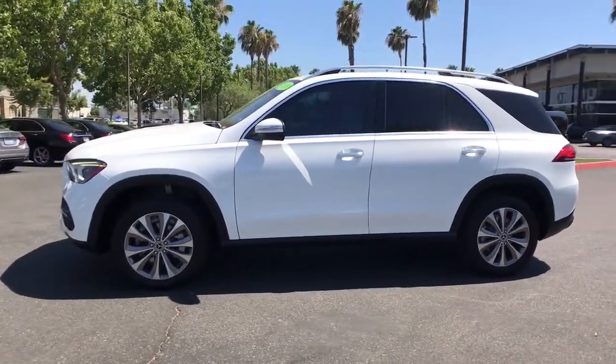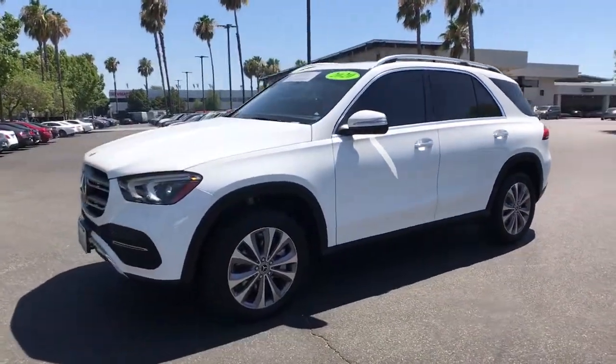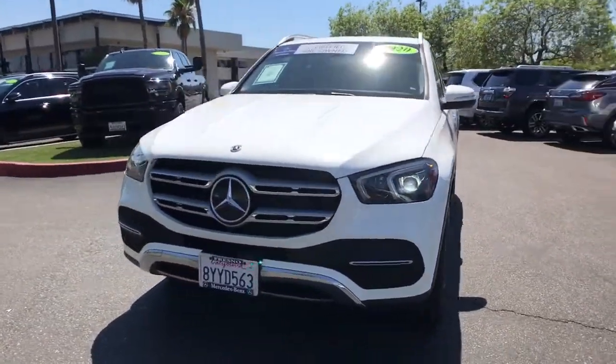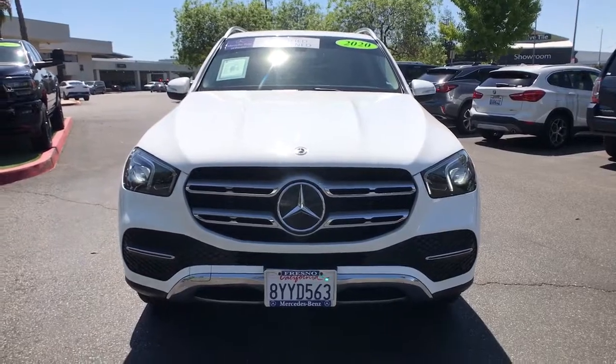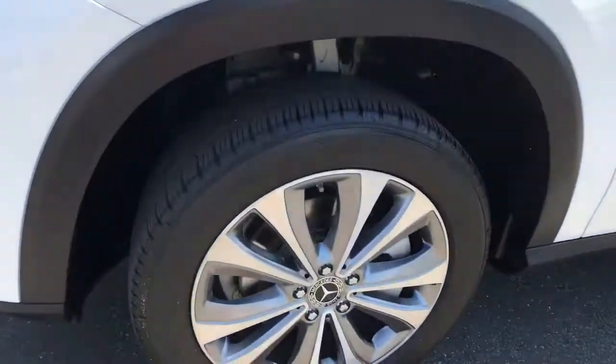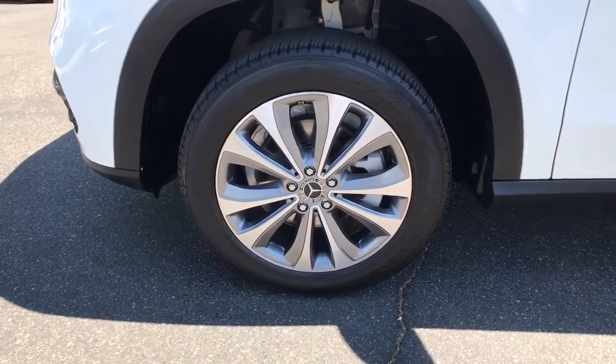These are just some of the great options this vehicle comes with: panoramic roof, navigation system, sun/moonroof, keyless entry, power passenger seat, fog lamps, power liftgate, lane-keeping assist, dual-zone AC, and electronic stability control.